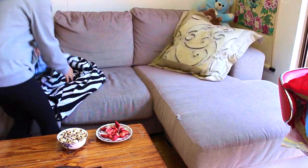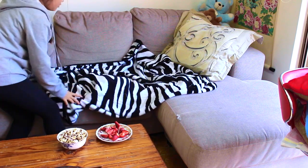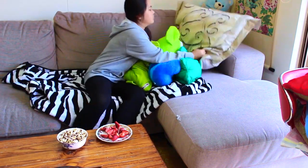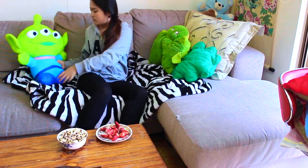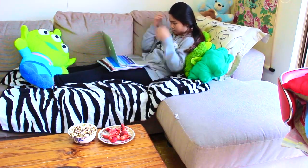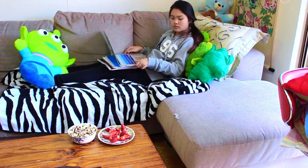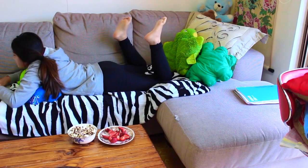So the first tip I have is just to make a really comfy place for you to study in. I just got some blankets, a pillow, and put that on my couch, then brought my favourite soft toys and laid them out. I think just having a comfy place first is a really great way to start studying, because it makes you feel comfortable and doesn't make you feel as stressed as if you were sitting at a table or somewhere really uncomfortable.